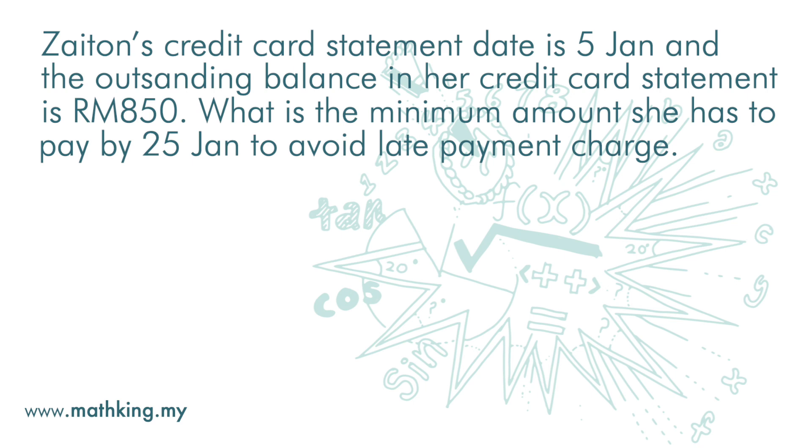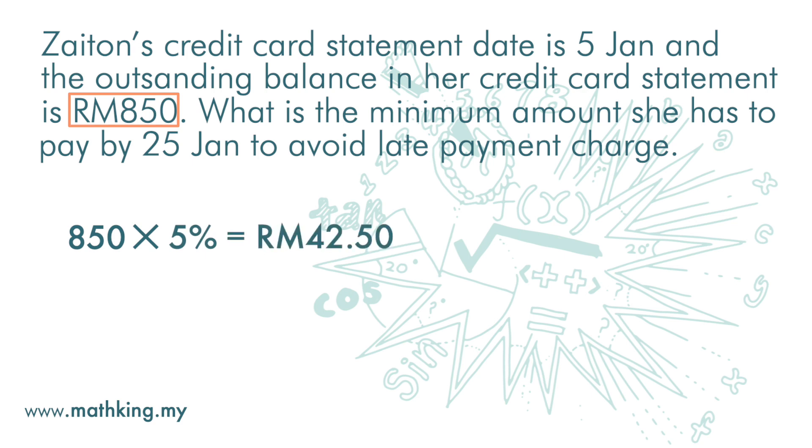The outstanding balance is 850 ringgit. The minimum payment is 5% of 850, which is 42 ringgit 50 cents. This amount is less than 50 ringgit, so the minimum amount to pay is 50 ringgit to avoid the late payment charge.